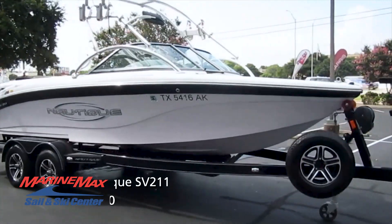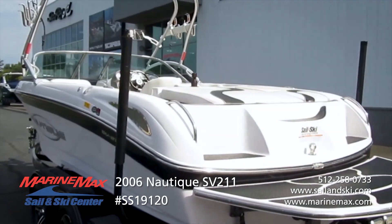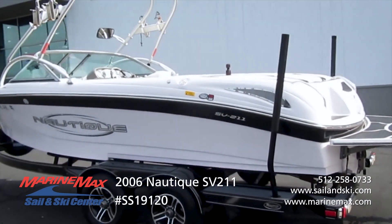Hey guys, this is Bonnie, Communications Director for Marine Max Sail & Ski. Come check out this boat with me. This is a pre-owned 2006 Nautique SV211 wakeboard boat. This boat is a crossover model created with wakeboarding and skiing in mind.